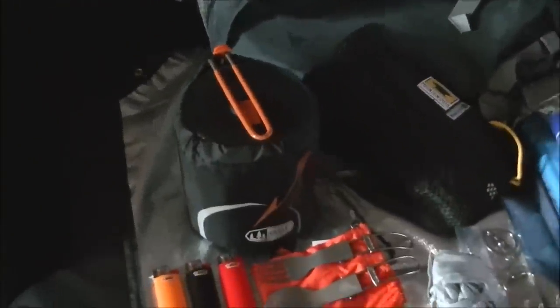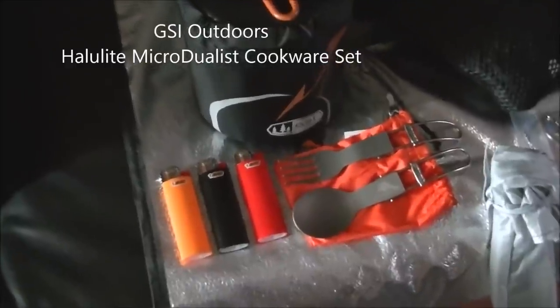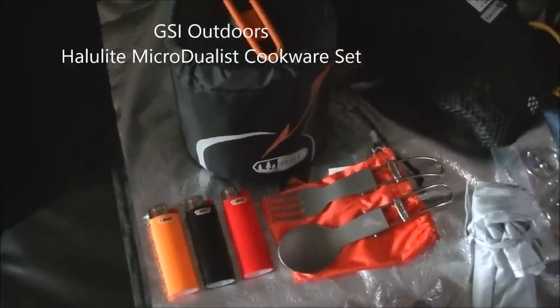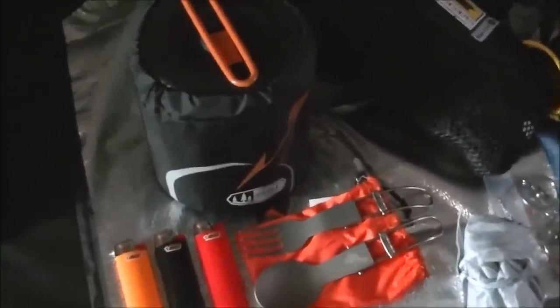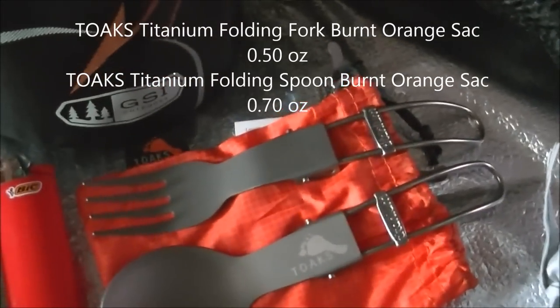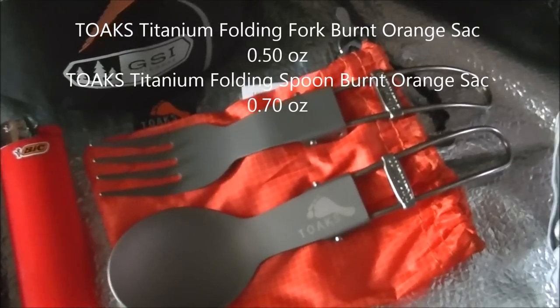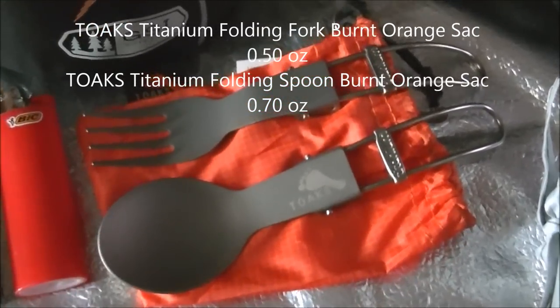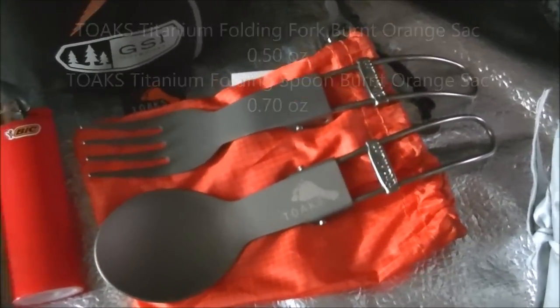The GSI Duelist cook set. I'm going to replace the sporks that they included with these titanium tongs that are foldable. I'll most likely only take the fork — I haven't decided yet. They both come with their own stuff sack.